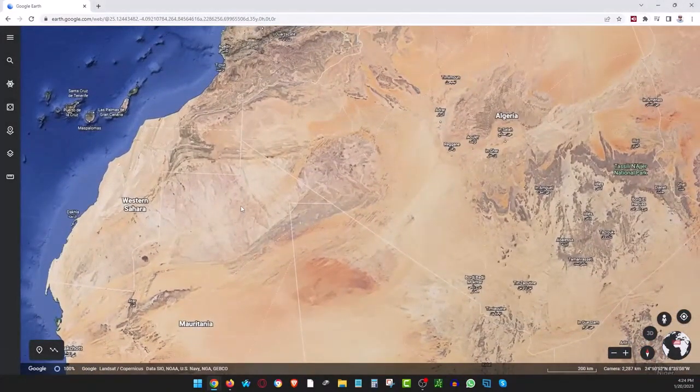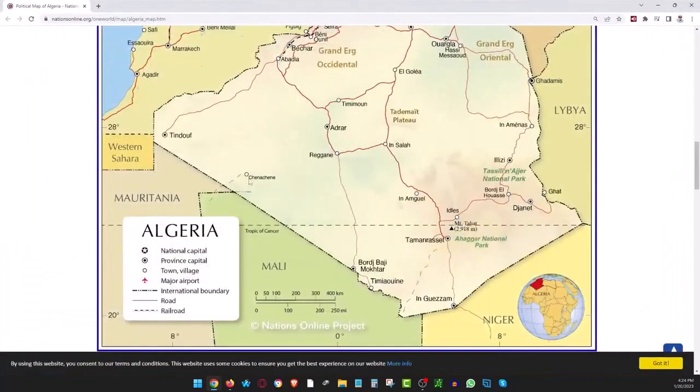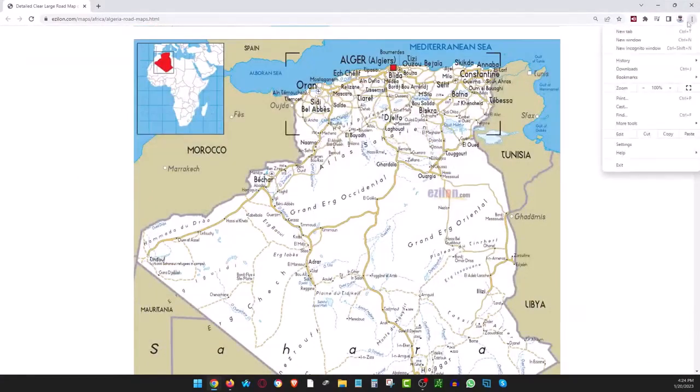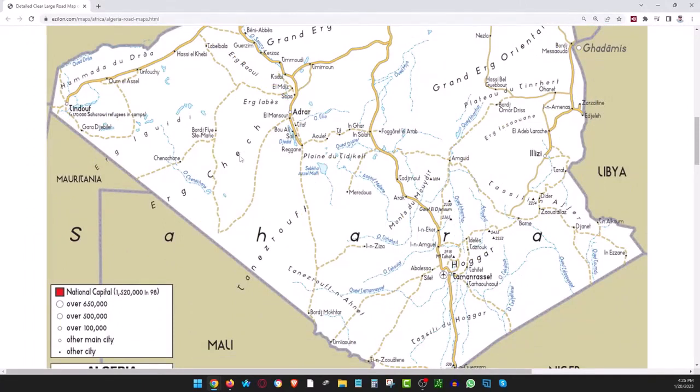I keep trying to find place names, so I got this political map, and the place I'm talking about is right here. There's a place called Chenachene. There's another map I wanted to show you — this one gives you the term Erg Chech. These are some areas going across the Algerian land.